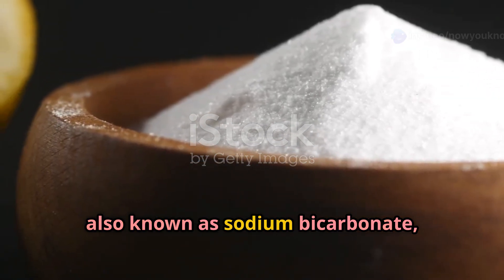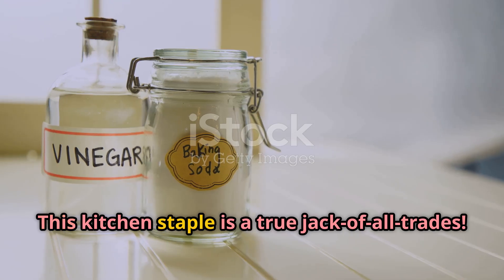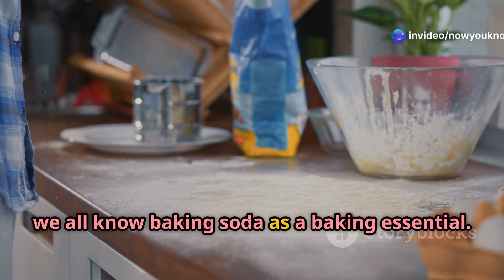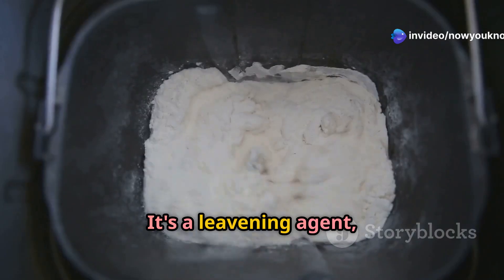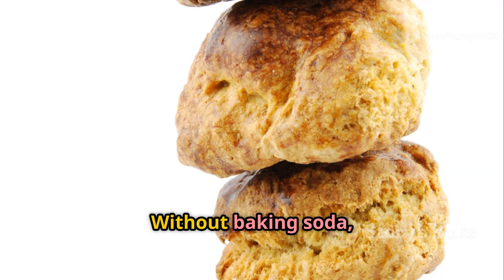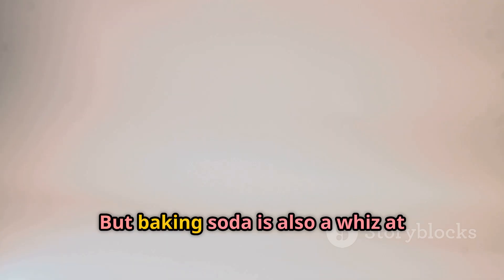Last but not least, let's talk about baking soda, also known as sodium bicarbonate, with the formula NaHCO3. This kitchen staple is a true jack of all trades. As a baking essential, it's a leavening agent that helps dough rise by creating air bubbles — without baking soda, our cakes and cookies would be flat as pancakes.